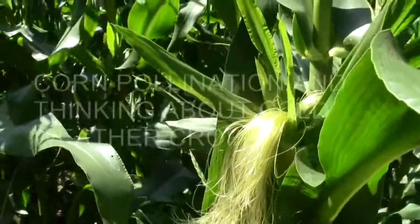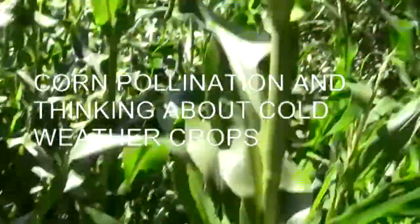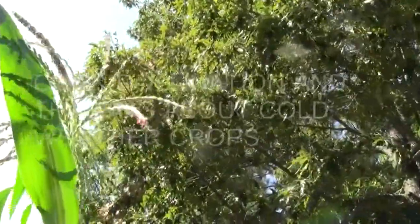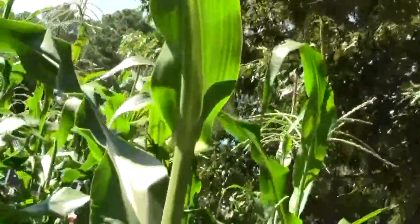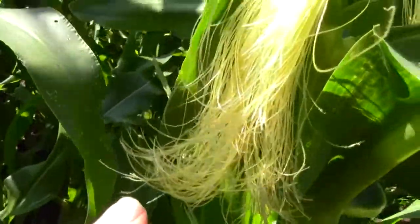Some of our corn is silking — you can see the little red parts opening up on the tassels. The wind generally carries the pollen, and if you look close enough you can see little pieces of pollen clinging to the silks.